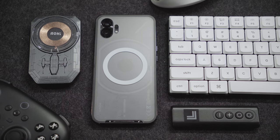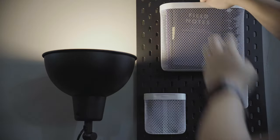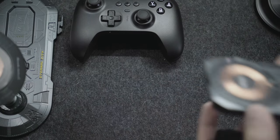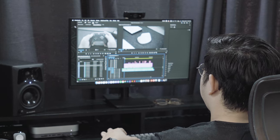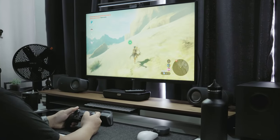Over the past year, I've had the opportunity to test out various gadgets in both the tech and design realms. In this video, we'll be delving into some of the most unique accessories I've come across that have the potential to elevate your personal and work productivity experience while also adding a touch of fun to your downtime.